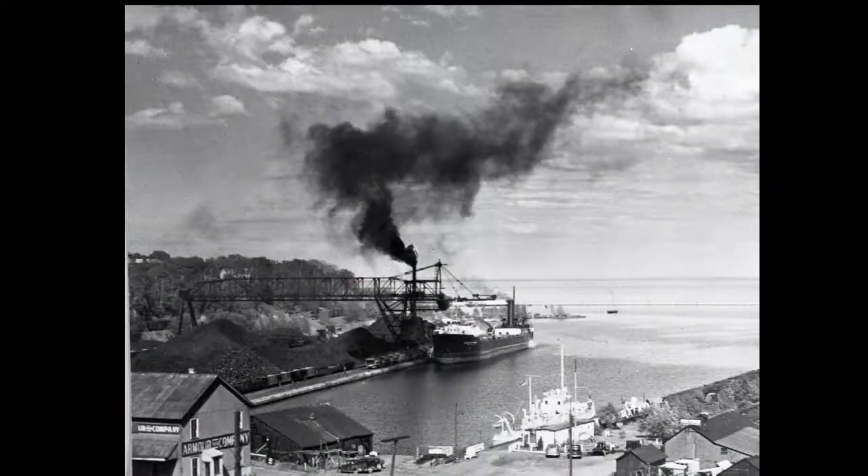Of course, when the wind blew just right, it would also deposit coal dust all over the east side or all over downtown. Many homeowners up on the hill couldn't even hang freshly washed laundry out in their backyards without having that freshly washed laundry turn black immediately from the dust.